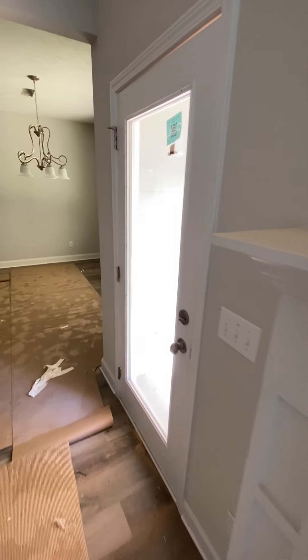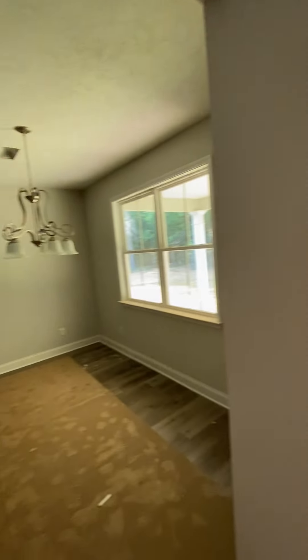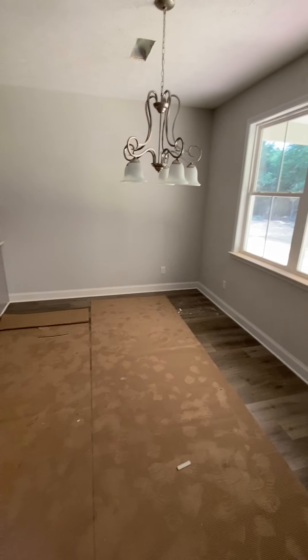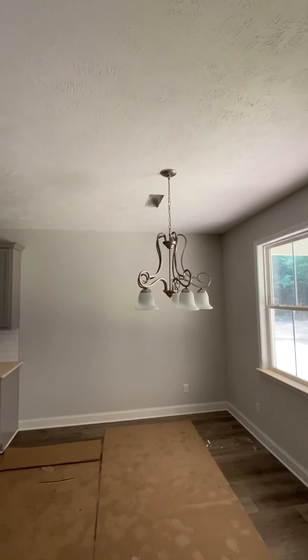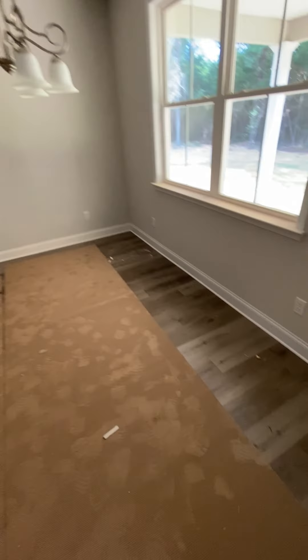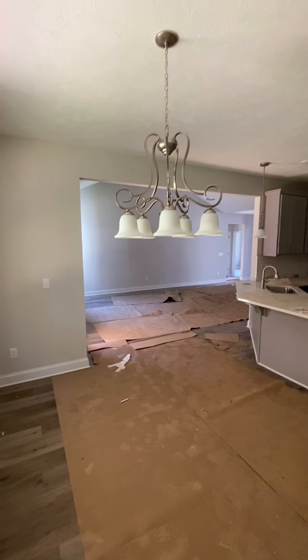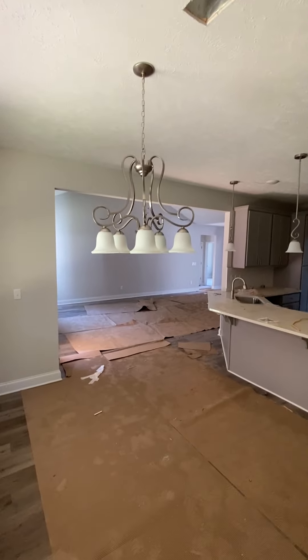A little shiplap design, probably where the TV will be, right there. This is your breakfast area. I'll see you in a minute. Thank you.